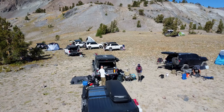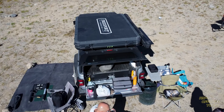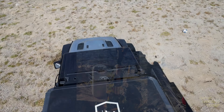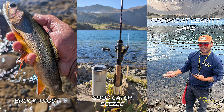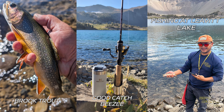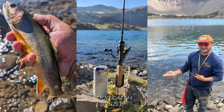We used Leavitt Lake as our base camp for the first night, since most of us were driving a few hours to get ready for this camp trip. You can fish at the lake — Brent had a really good catch and caught several brook trout. Very pretty colors. Good job, Brent.